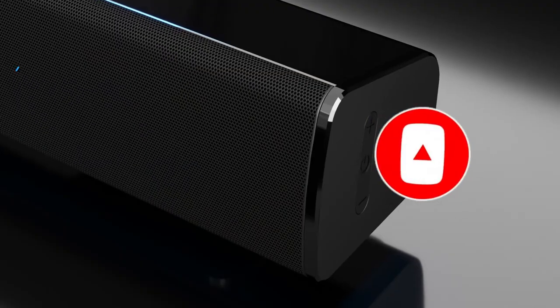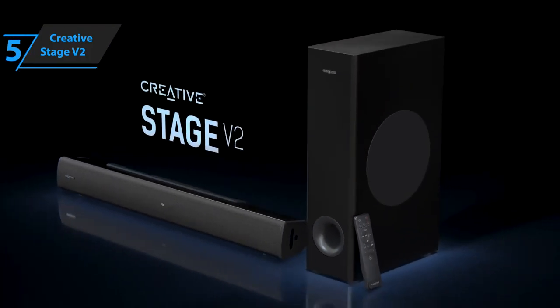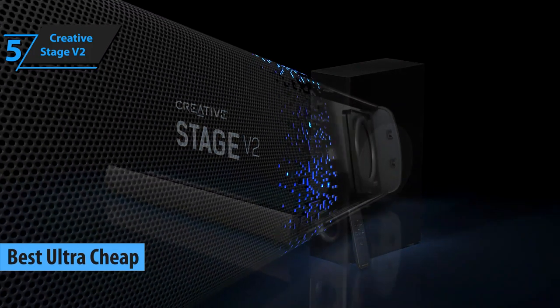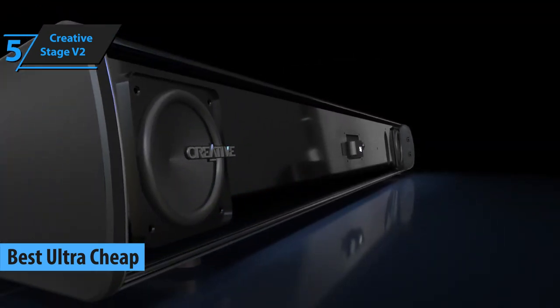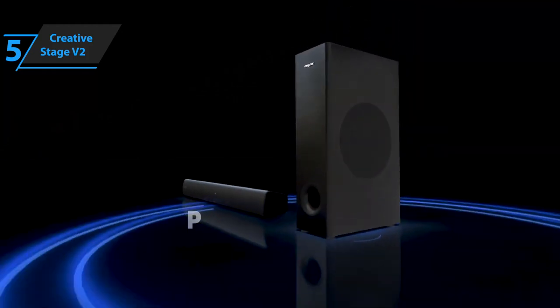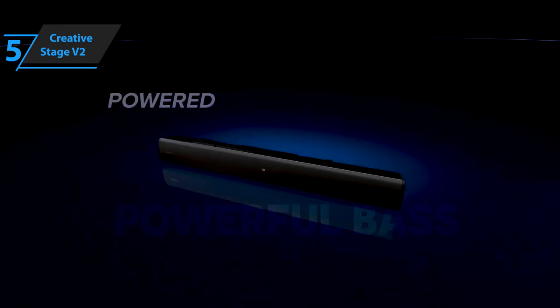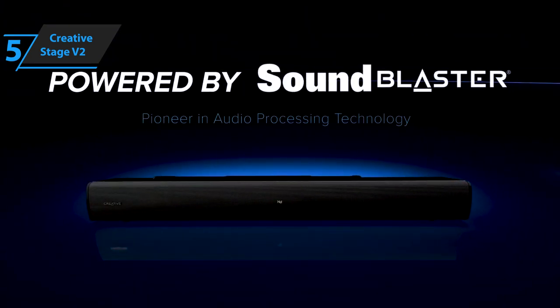Now let's get started. If you're looking to save money, look no further than the Creative Stage V2, the best ultra-cheap budget soundbar of 2023. In recent years, soundbars have become quite popular as an easy and stylish way to get great sound in your living room without having to invest in expensive and complicated 5.1 or 7.1 surround systems.